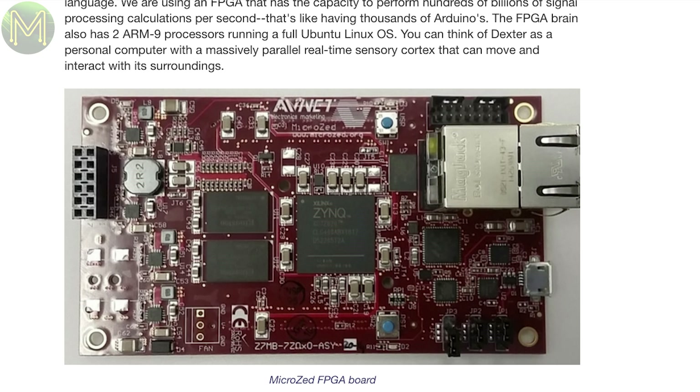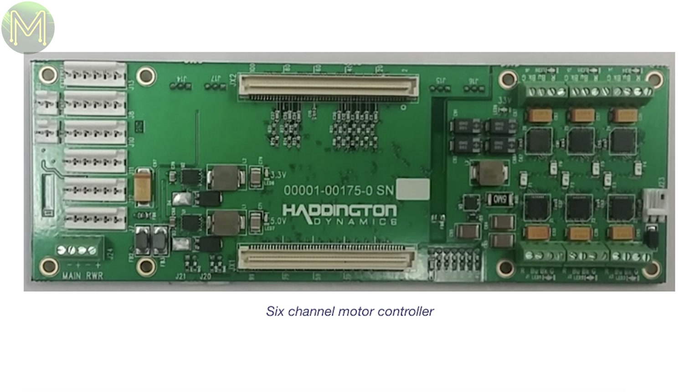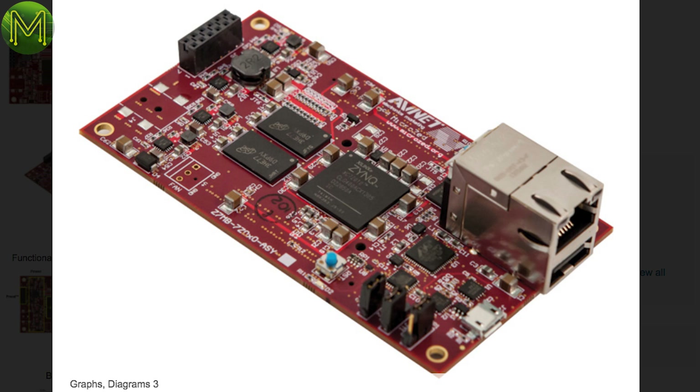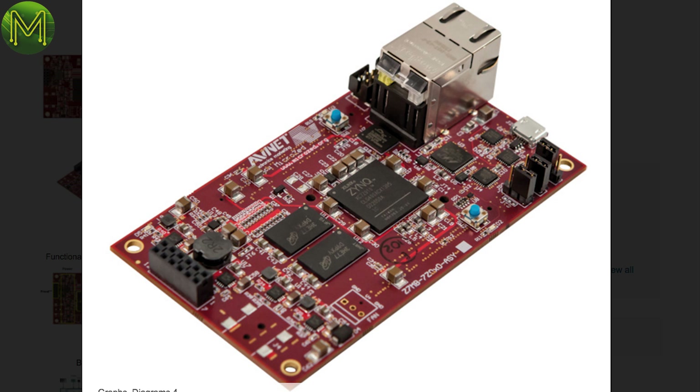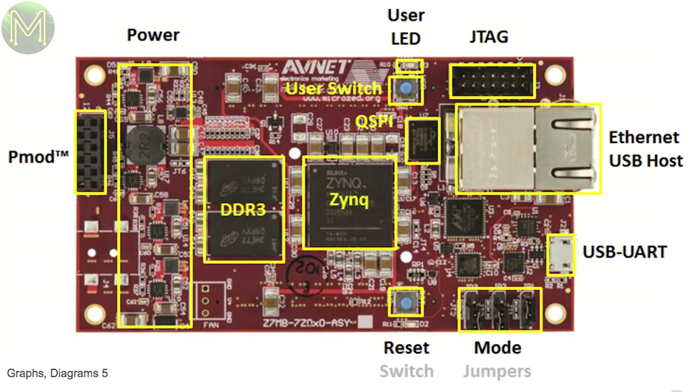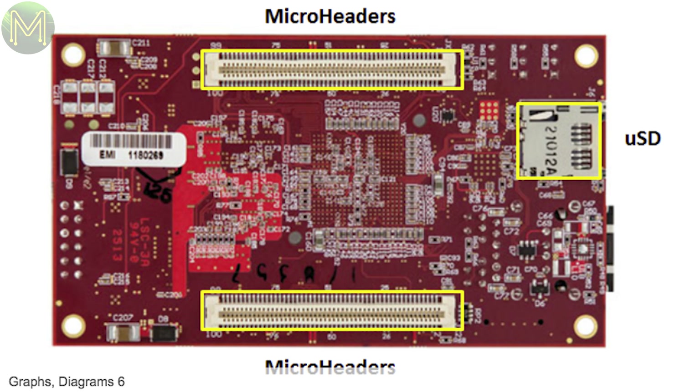It uses a Zynq FPGA on a board called the MicroZ, which runs Ubuntu Linux on a dual-core ARM9 CPU. I had to look this one up, as it was the name of my late uncle's electronics importing company. The board runs a Zynq 7000 SOC, with 1GB DDR3 RAM, 128MB SPI flash, gigabit Ethernet, USB, JTAG, and 100 GPIOs. It's a nice board, and also pretty good for the price.